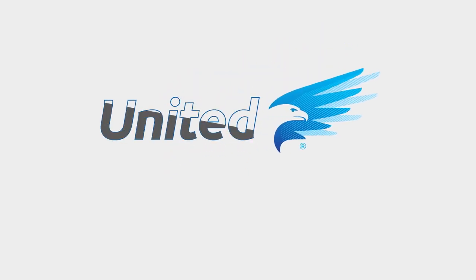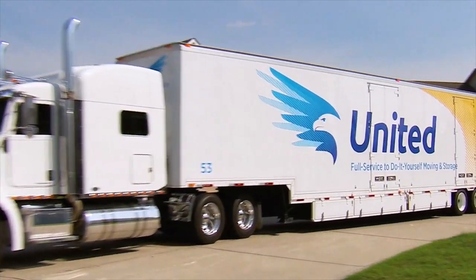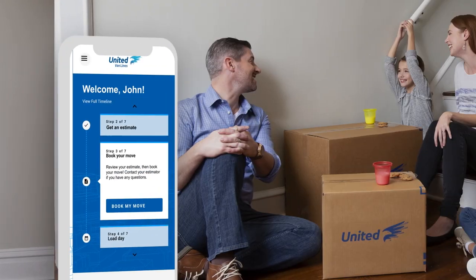When you're ready to move, make it easy with United Van Lines' personalized move portal. Everything you need to make your move seamless is all in one place with the myUnited move portal. It's how smart movers like you can manage your moving experience.